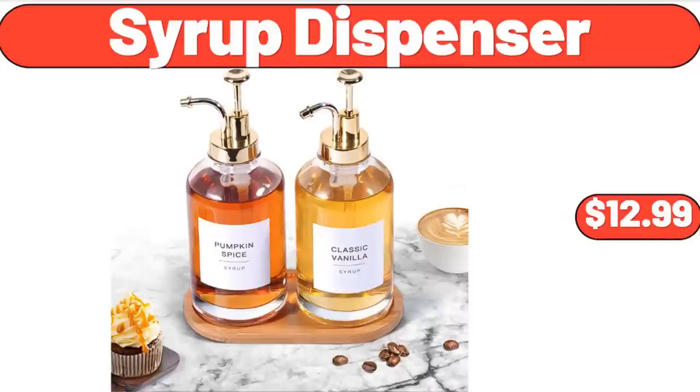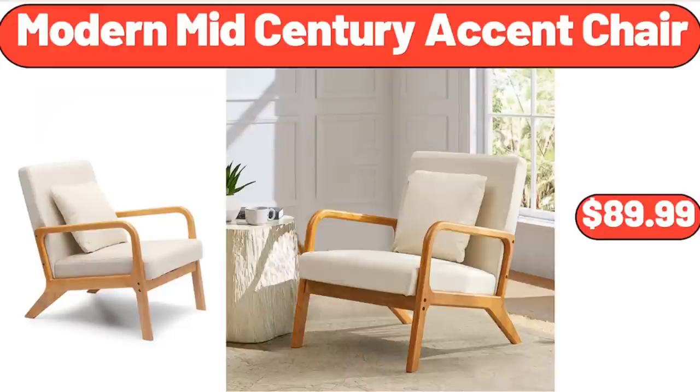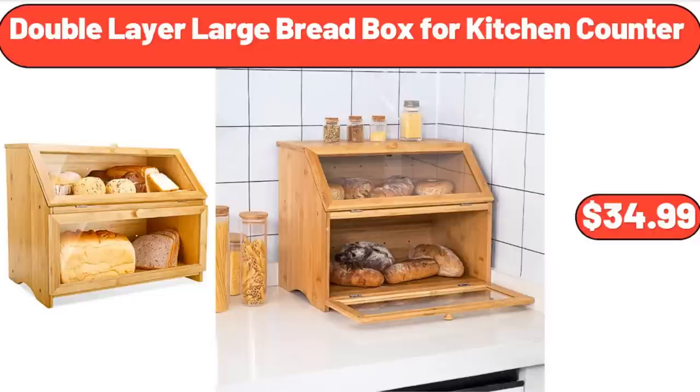Syrup Dispenser, $12.99. Royal Class Men's Footbed Sandals, $12.99. Modern Mid-Century Accent Chair, $89.99. Ice Champagne Bucket, $14.99. Double Layer Large Bread Box for Kitchen Counter, $34.99.